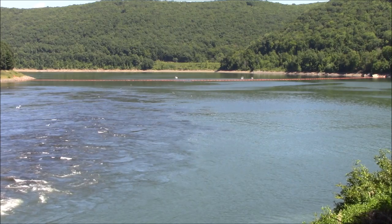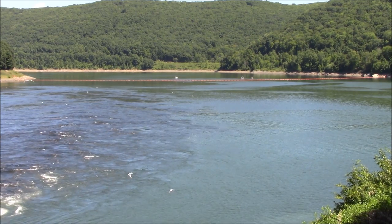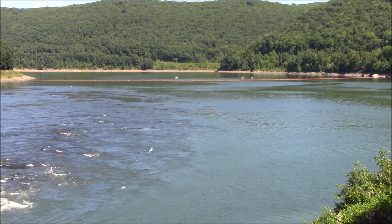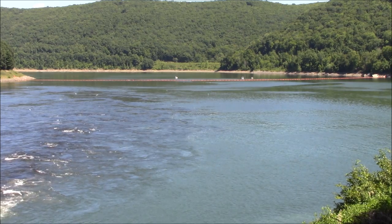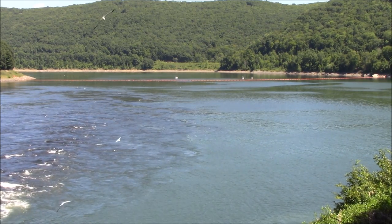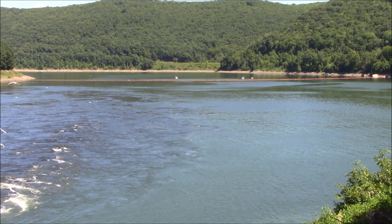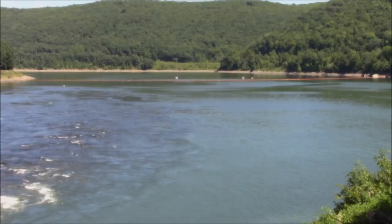This is a look upriver at the reservoir from the same point. This is often referred to as Kinzu Lake, which is the second deepest lake in Pennsylvania. Water is backed up nearly 25 miles to Salamanca, New York. Many pockets and coves were created in what used to be a wooded valley. The orange barrier seen in the distance is a boom set up to keep boaters away from the dam.